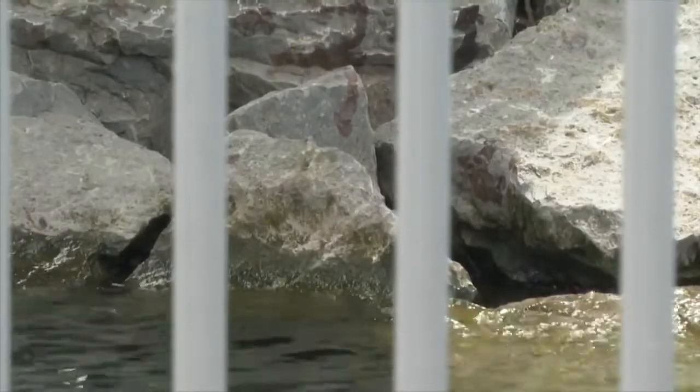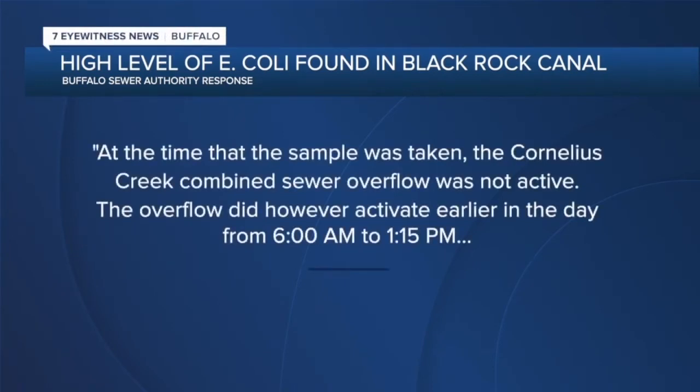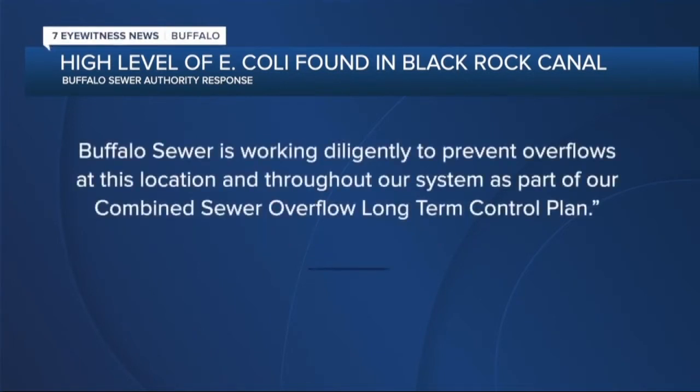The Buffalo Sewer Authority declined our request for an interview, but in a statement it said: at the time that the sample was taken, the Cornelius Creek combined sewer overflow was not active. The overflow did, however, activate earlier in the day from 6 a.m. to 1:15 p.m. Buffalo Sewer is working diligently to prevent overflows at this location and throughout our system as part of our combined sewer overflow long-term control plan.